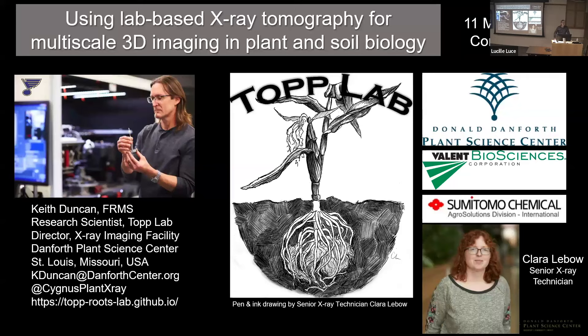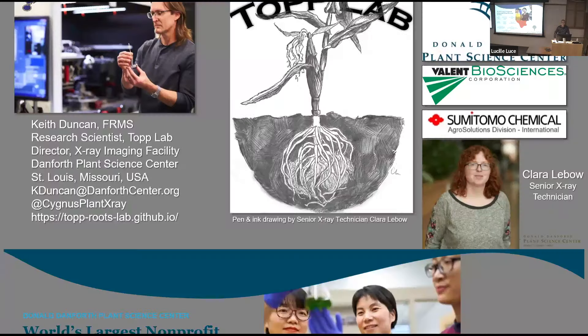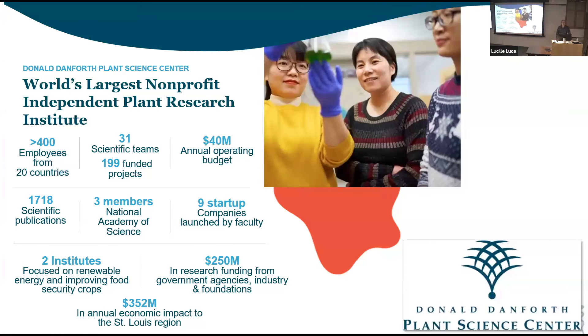As Lynn said, I'm the director of the X-ray imaging facility at the Danforth Center. And if you are not already aware, the Danforth Center is the world's largest nonprofit, independent plant science research institute. We have the fortunate position to really look into a lot of issues in plant science, especially food security, that other places don't really have the freedom or the support to do.